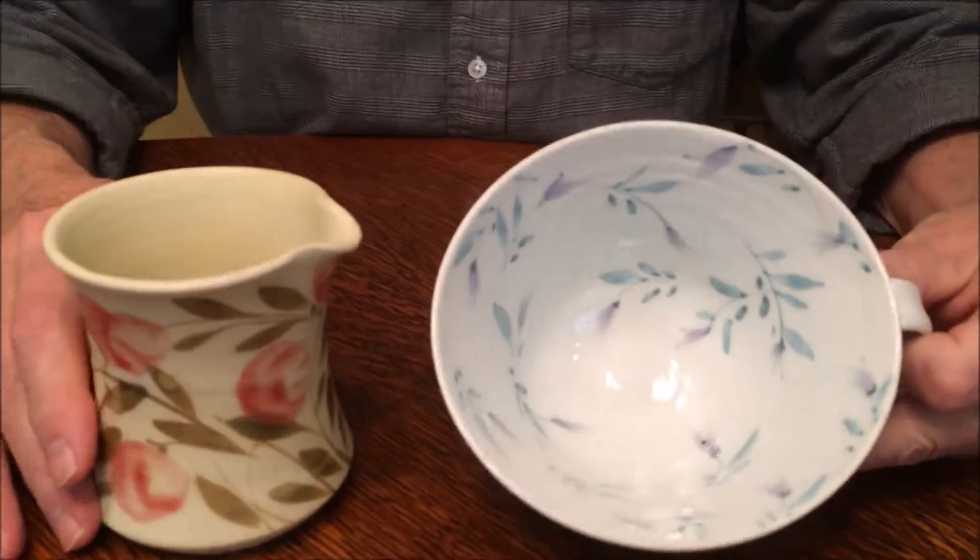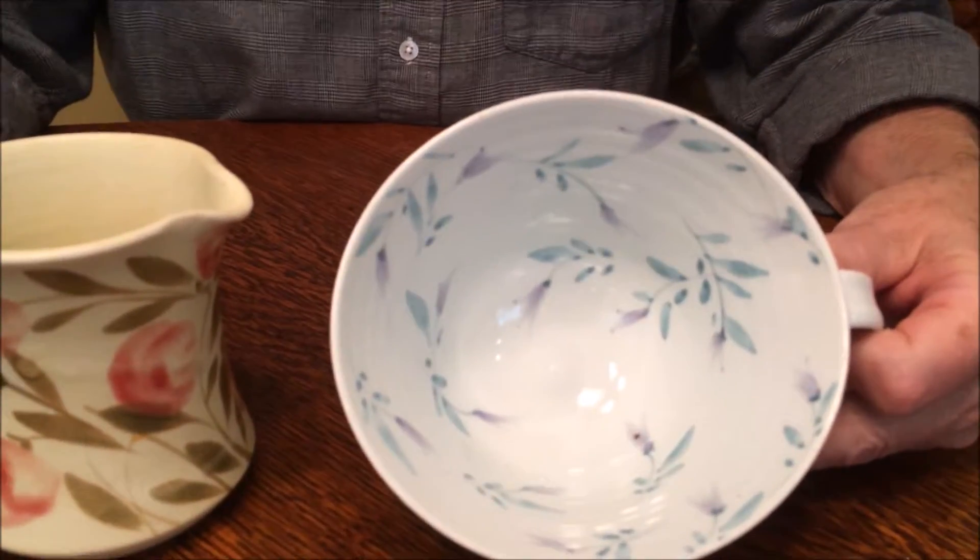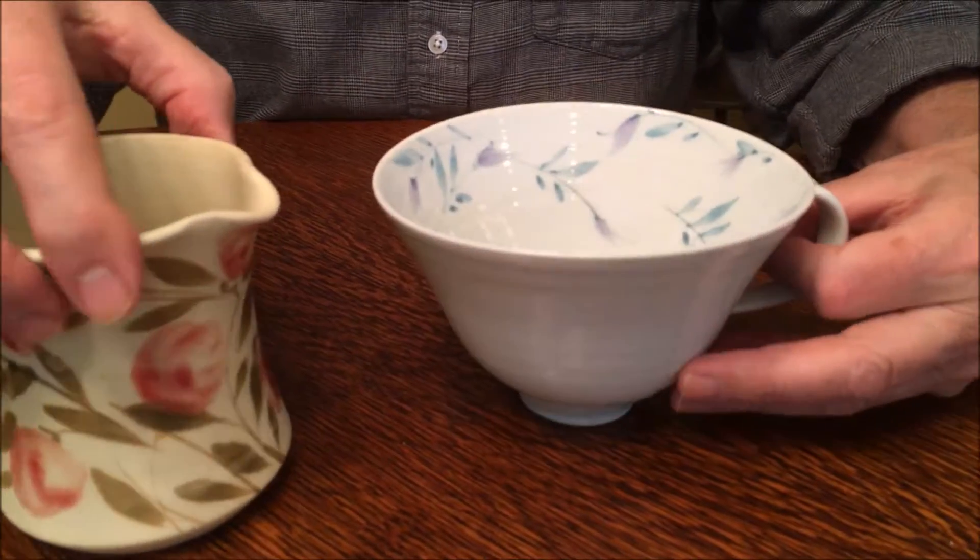I have with me two pieces made by Megan Hart — a latte bowl and a pitcher. Megan is well known for her floral decoration on her work.